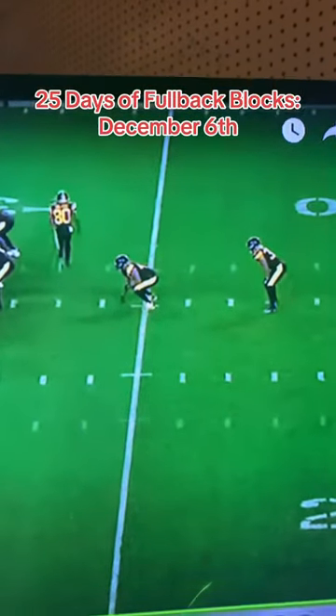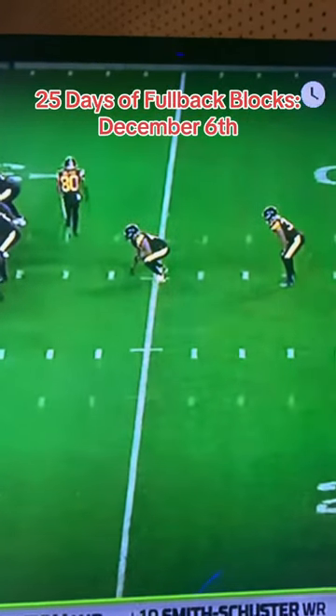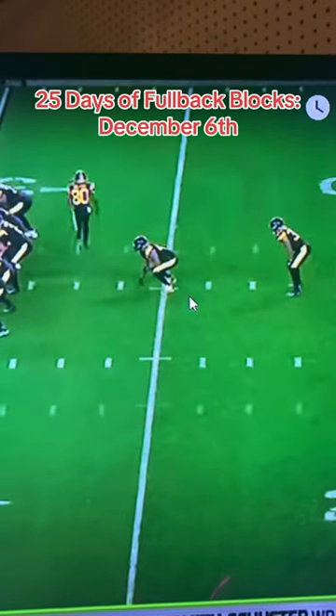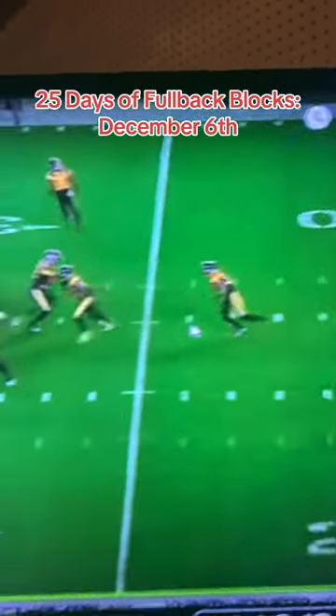Welcome back everybody to 25 Days of Fullback Blocks, the series where I'm celebrating the most wonderful time of the year, counting all the way down to Christmas by talking about football's finest position. Today is December 6th, and we're going to be talking about former Pittsburgh Steelers fullback Roosevelt Nix. We're going to be throwing it back to 2019 on a James Conner run against the Miami Dolphins.